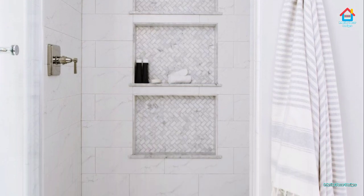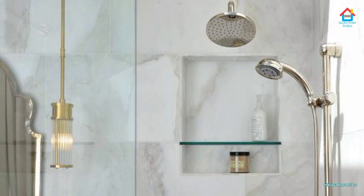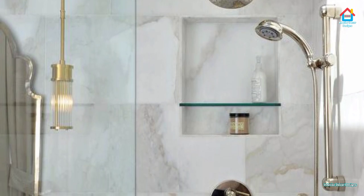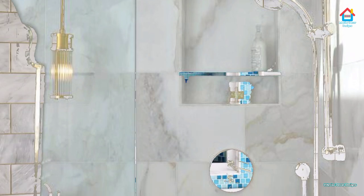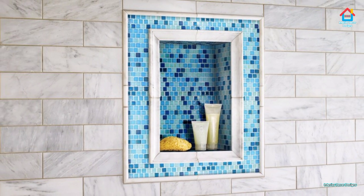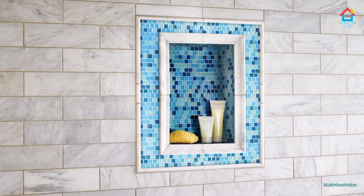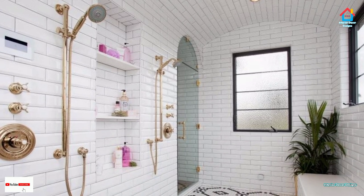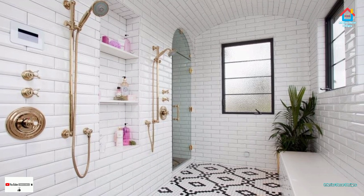Probably the biggest boost to the popularity of shower niches is that they are very affordable. Some contractors and design experts can help you carve out a shower niche without costing you an extra penny on your initial budget. Shower niches come in different styles and types, so you have a wide variety of designs to choose from. Typically, all shower niches can be categorized as either tile shower niches or finished bathroom niches.